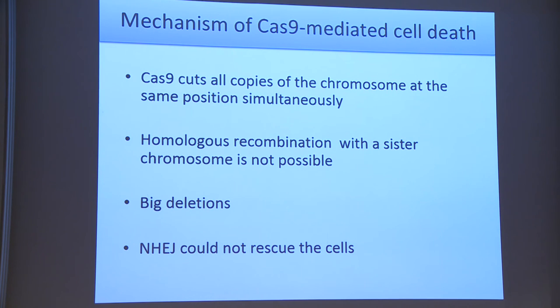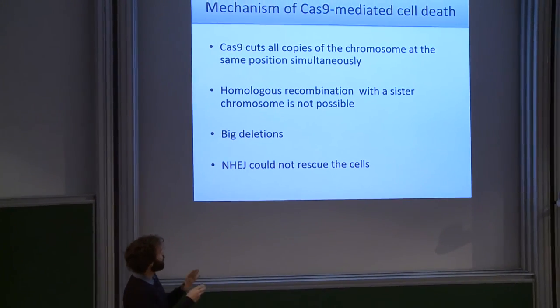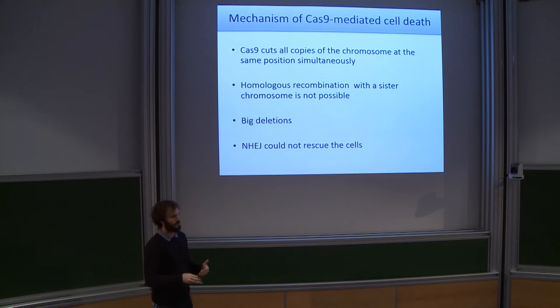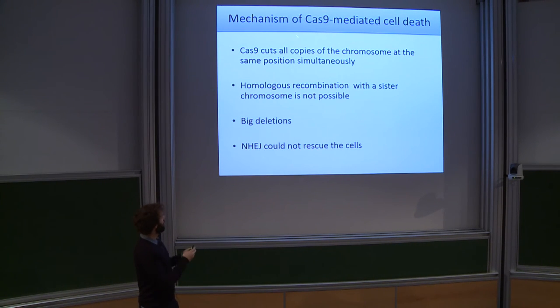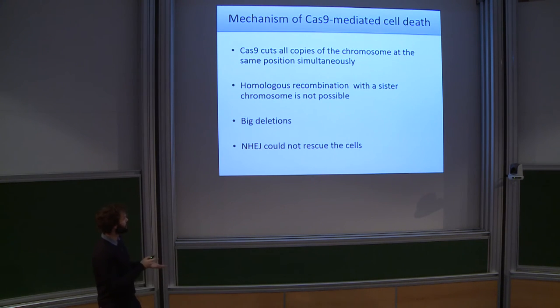To summarize: when Cas9 cuts all copies of the chromosome at the same position simultaneously, the cells cannot perform homologous recombination and die. Some bacteria survive by making large deletions via REP element recombination. NHEJ from Mycobacterium tuberculosis introduced into E. coli can make some repairs, but at very low efficiency — too low to use as a tool to introduce indels in bacteria.